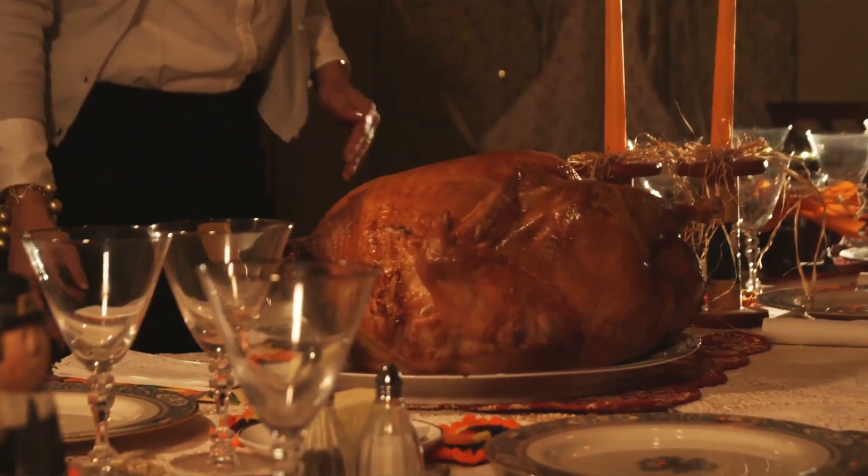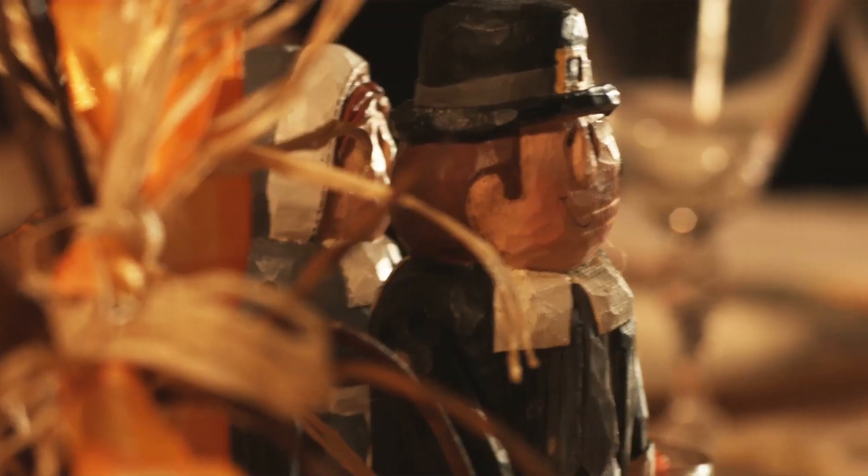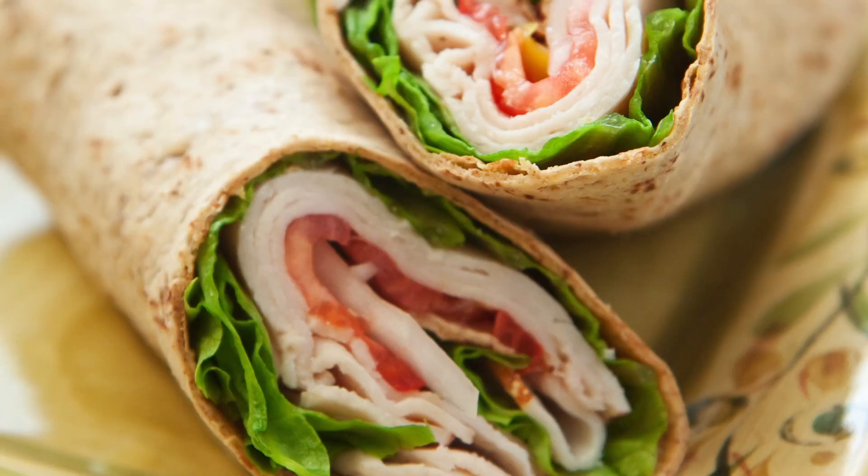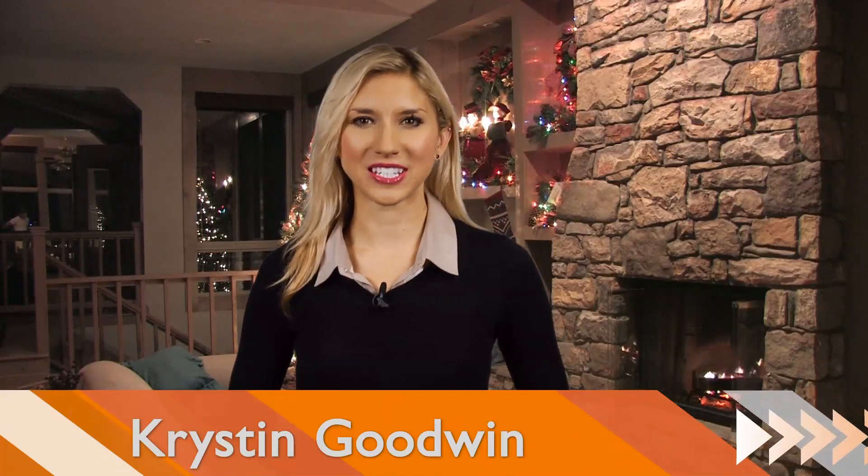Thanksgiving is one of the most anticipated meals of the year, and if you manage to have any leftovers, you're in luck. There are a few quick snacks that will satisfy after the holiday. Hi, I'm Kristin Goodwin with Buzz60, and here are a few makeovers for your Thanksgiving leftovers.